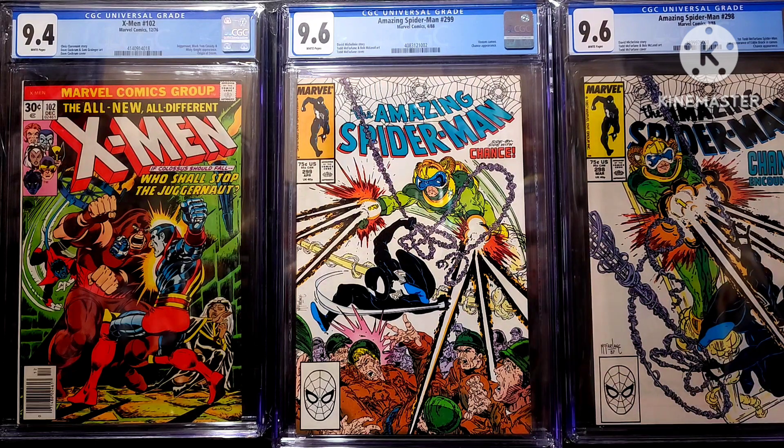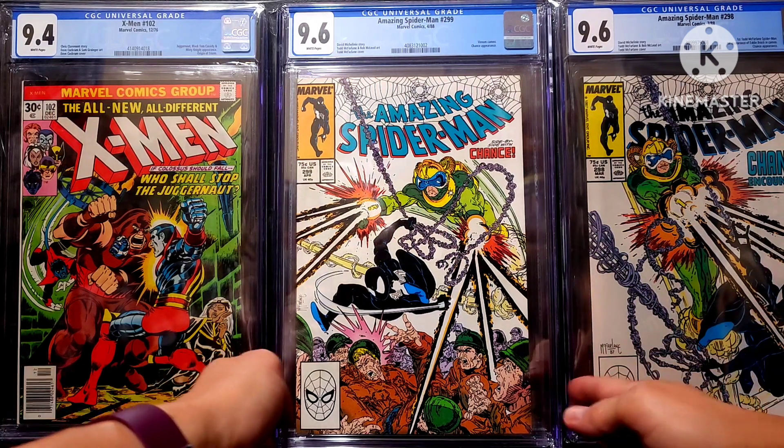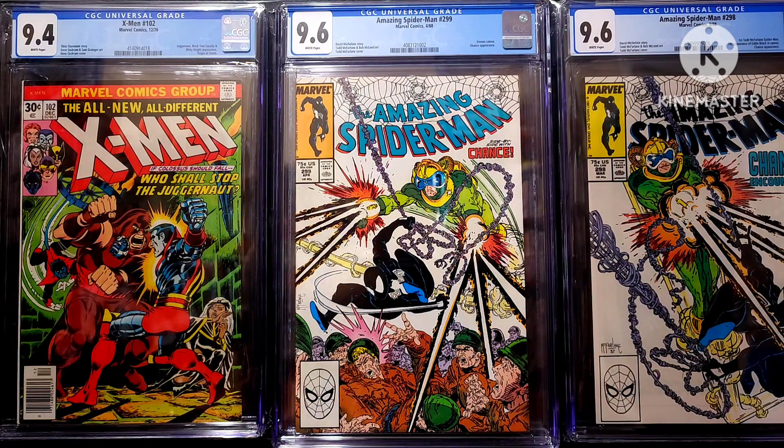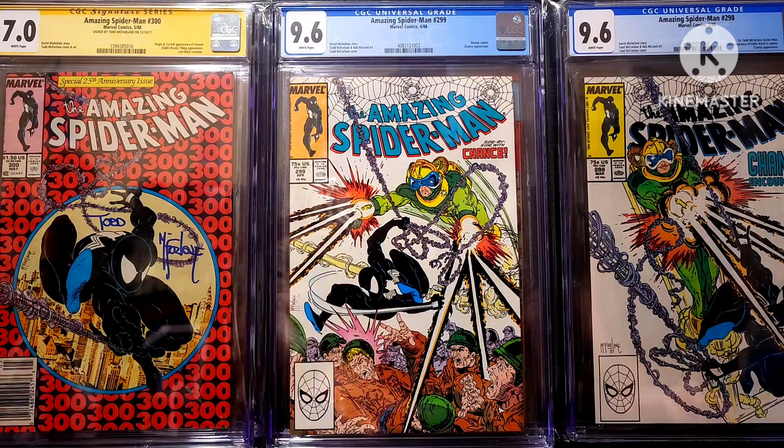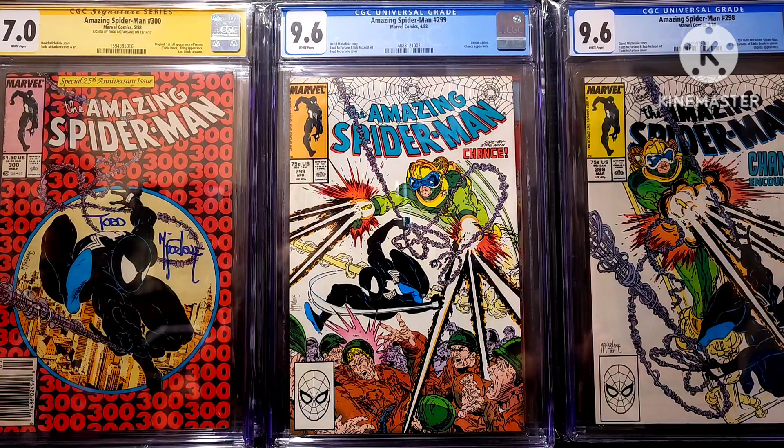So that is the fourth book off of my 2023 collecting goals. This was just a quick unboxing. Now — oh, this is nice — I've got 298, 299, and number 300.